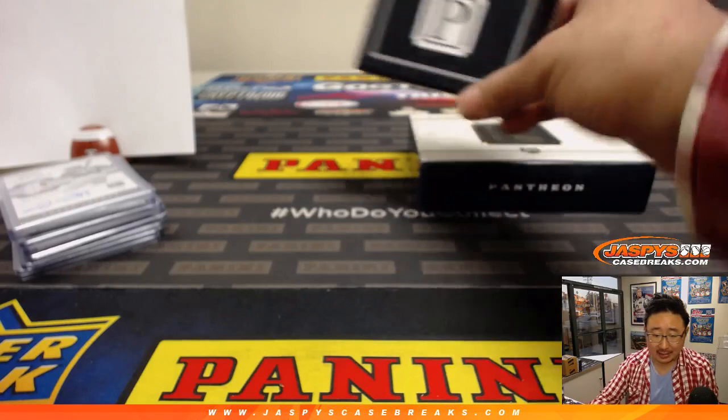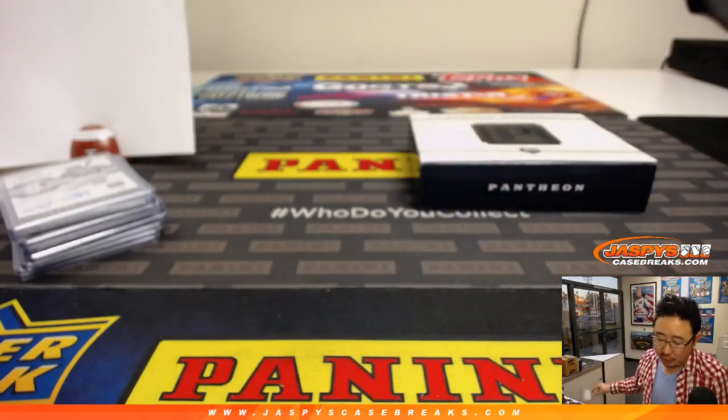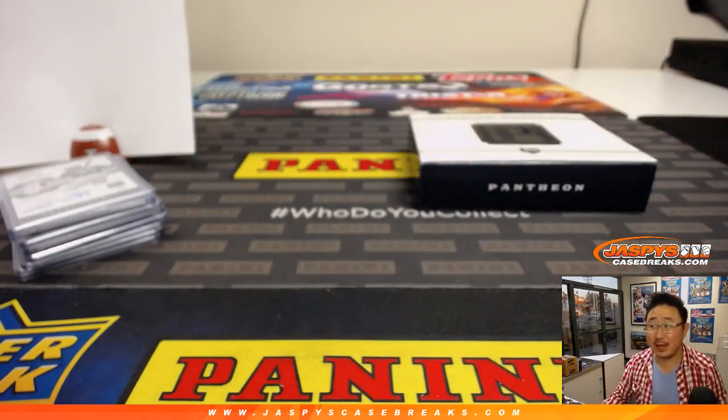And that's another box of Pantheon in the books. Thanks everyone. Joe for JaspiesCaseBreaks.com. We'll see you for the next one. Bye-bye.